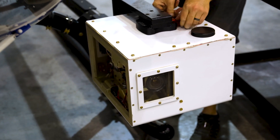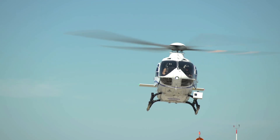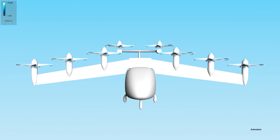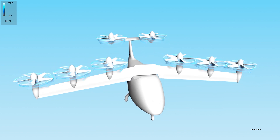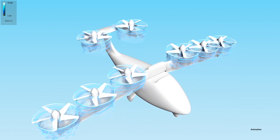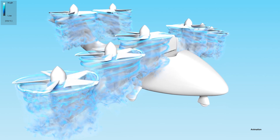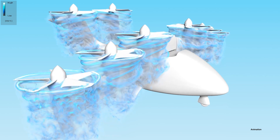Researchers also tested a new technology that will help self-flying aircraft avoid hazards. A NASA-developed computer software tool helped several air taxi companies predict aircraft noise and aerodynamic performance. This tool allows manufacturers to see how new design elements would perform, saving the aerospace industry time and money.